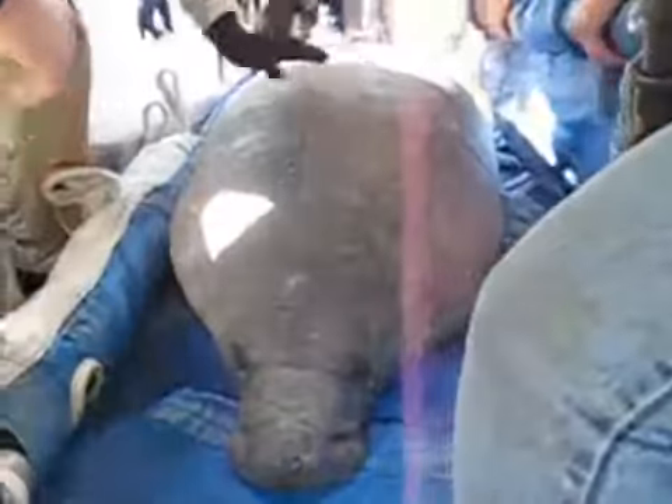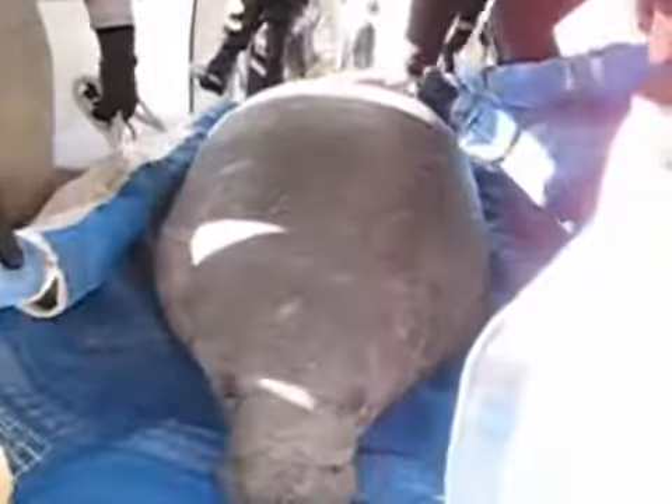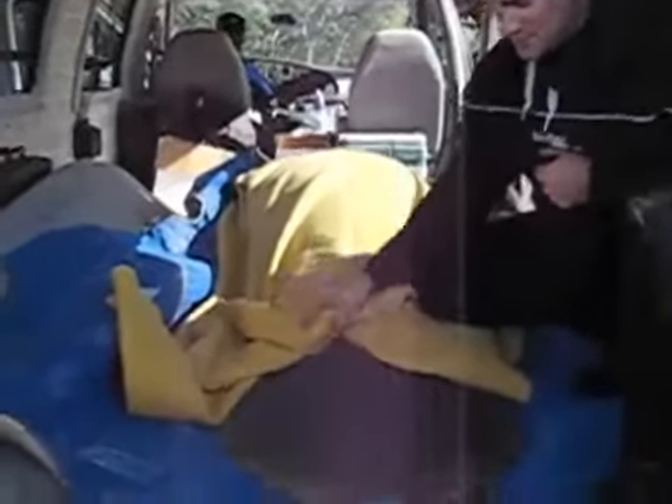The manatee was shipped to SeaWorld in Orlando for observation and treatment, its days in the cold waters of the Ortega River and Lagoon quite evident on its gray hulk. It's very thin underneath — the belly's buckled in — so it's probably just safer to get them to take a look at it.